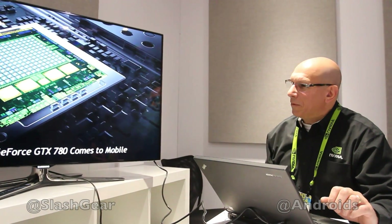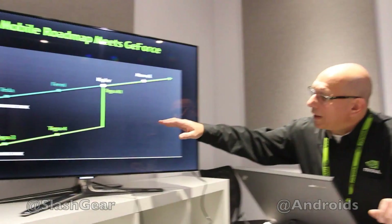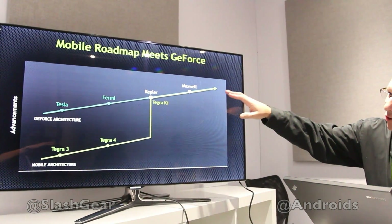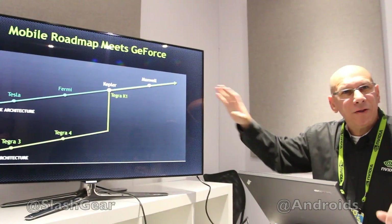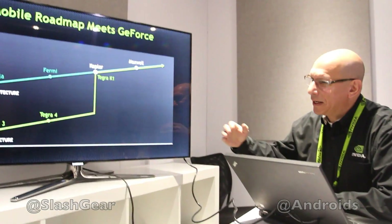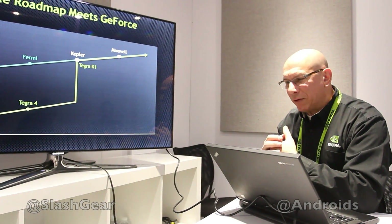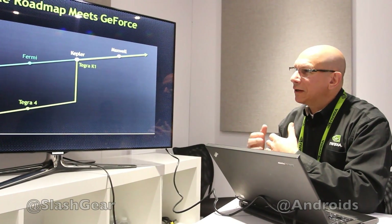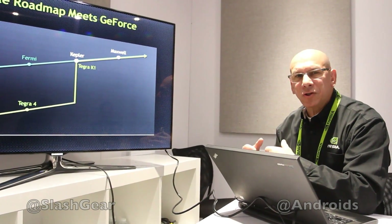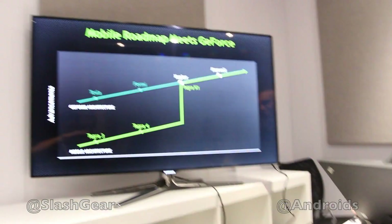Very high performance processor, and this is the first time that we have our desktop class GeForce architecture — current with the desktop architecture of today — in mobile. We'll be seeing devices with the Tegra K1 32-bit version coming in the first half of this year, likely in the second quarter.